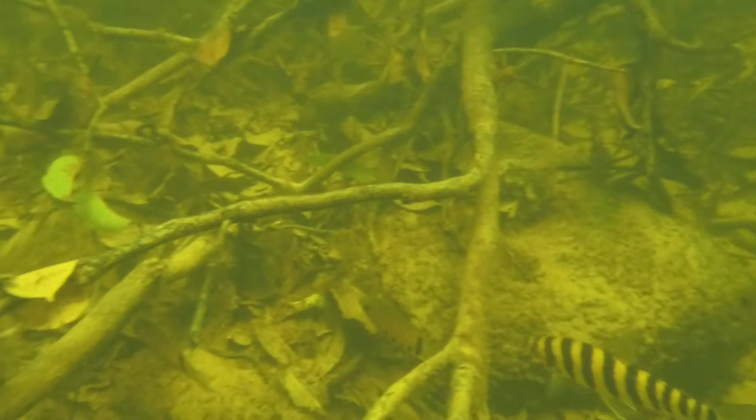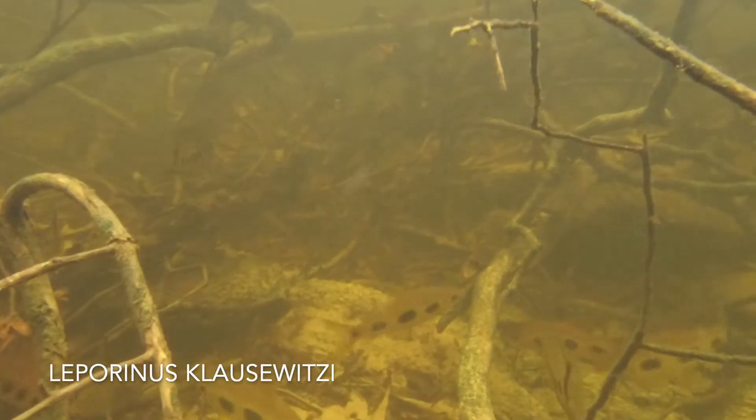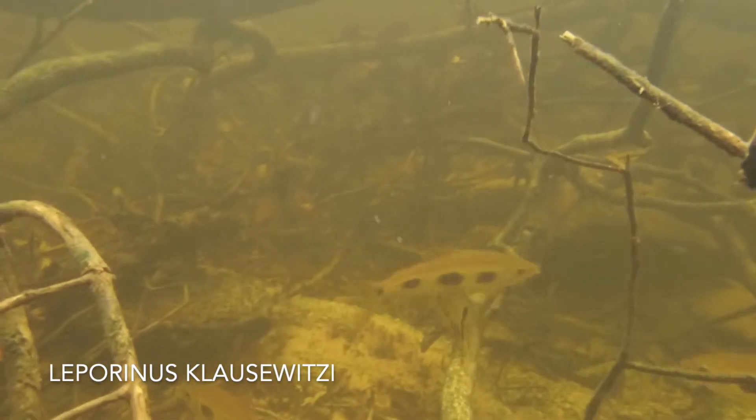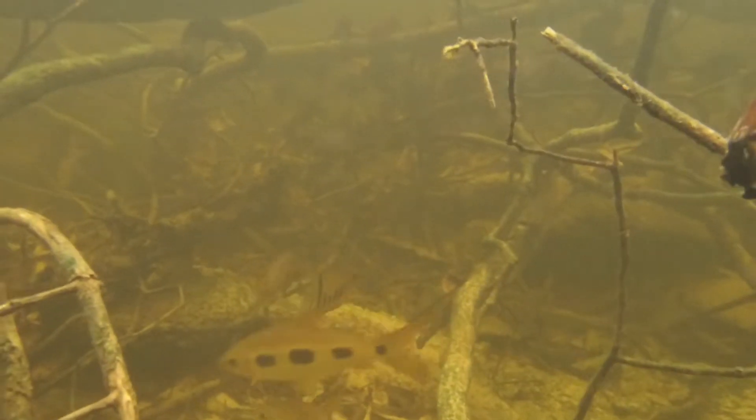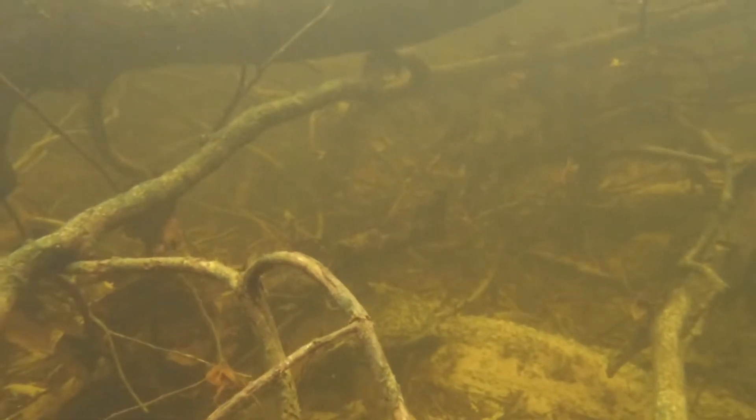There are 84 described species in the genus Leporinus. This next one was identified by an ichthyologist, so I feel confident calling it Leporinus clauswitzei. See how different the pattern is, with these big almost clown spots on a pale fish? Nice looking fish — I was pretty stoked to see it.